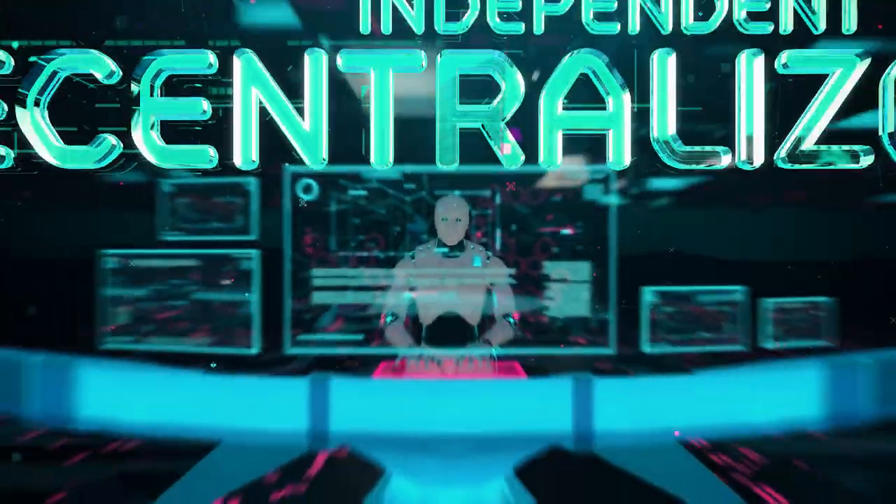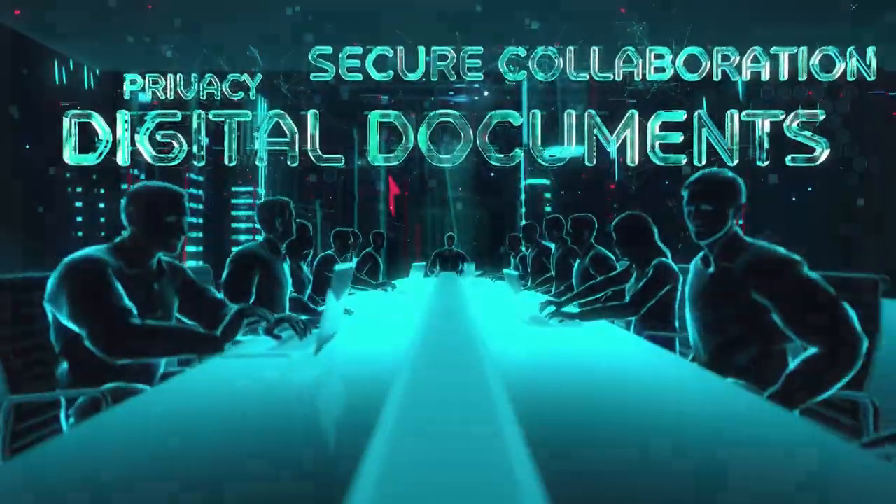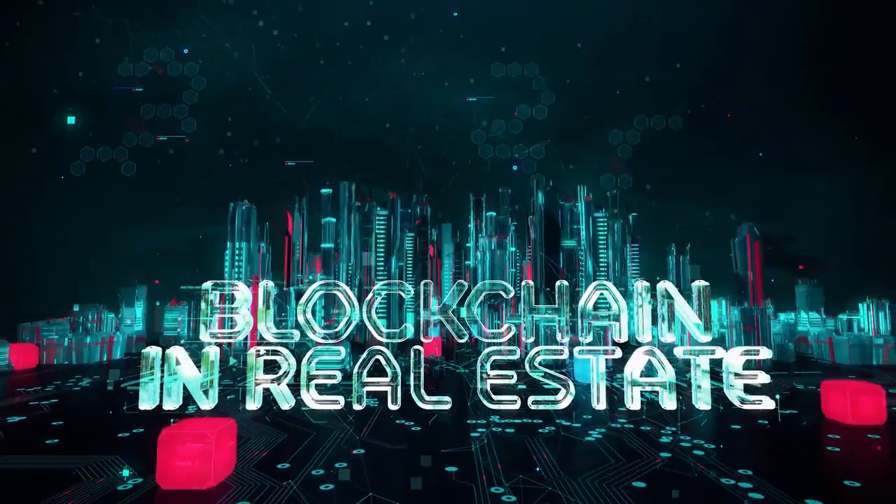Buy this house using crypto, recorded on blockchain. Be the first to learn why blockchain will be the new way things are done. Learn about the different ways that crypto can be used to buy real estate in Las Vegas, Nevada.